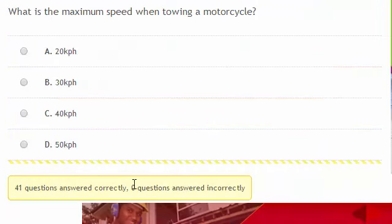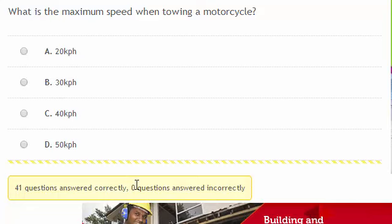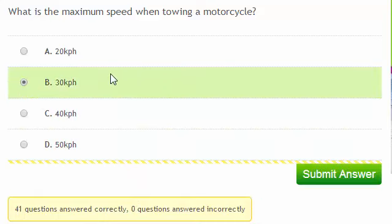What's the maximum speed when towing a motorcycle? The maximum speed is 30 km per hour.